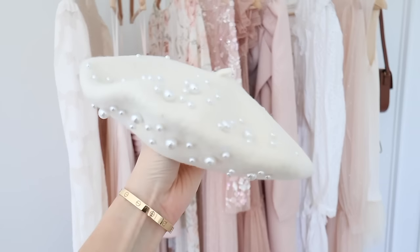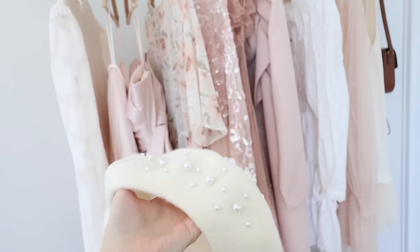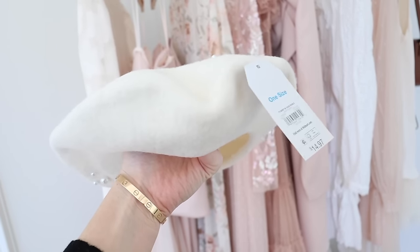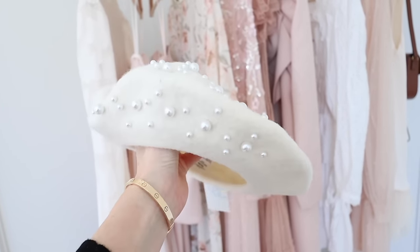How cute is this little pearl beret? You could style it with the pearls either in the front or the back. It has more pearls on one side and kind of fades to where there are none on the other side. It's under $15 — I love the color and of course the pearls.